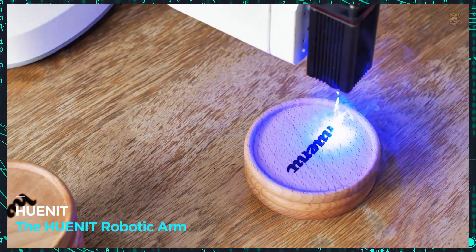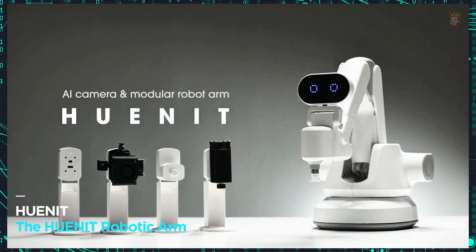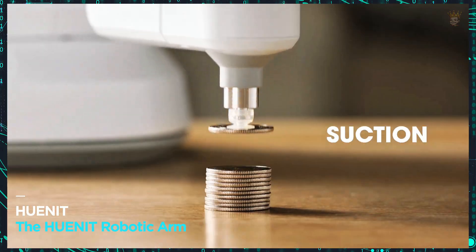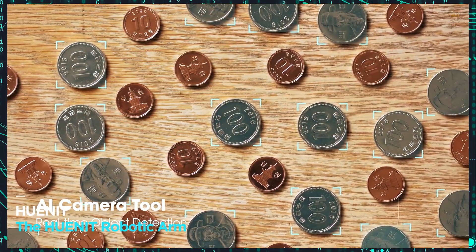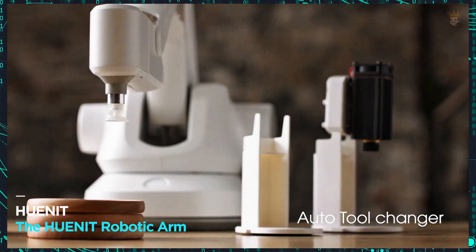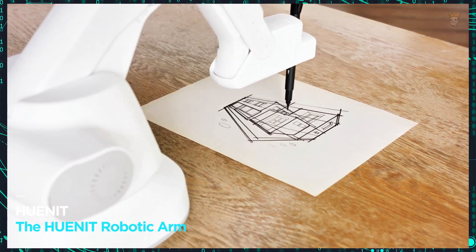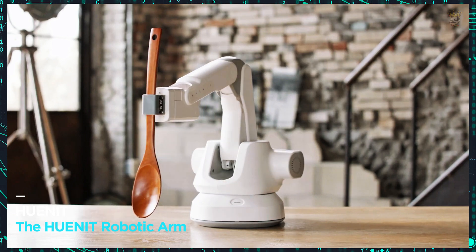Your robotic right hand — meet Huneet from South Korea. The Huneet robotic arm, invented in South Korea, is equipped with a camera and artificial intelligence to perform various tasks: 3D printing, cutting, engraving, and handling objects. With a reach of almost 40 centimeters and the ability to hold objects up to 750 grams, Huneet is customizable and adapts to your needs. The complete version with a camera and modules costs $3,000, a great investment to have a robotic ally.